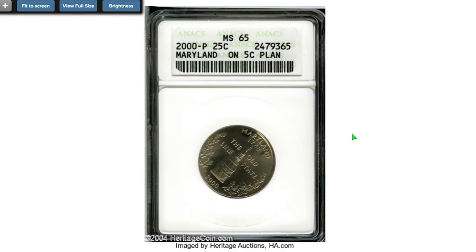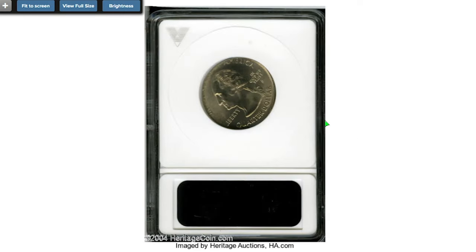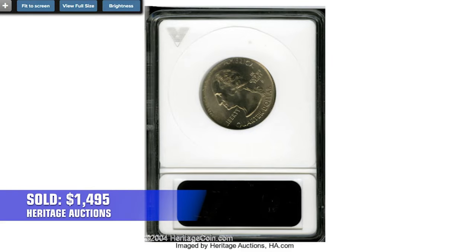Here is another error quarter: a 2000 P Maryland quarter struck on a nickel planchette. It's a lustrous and essentially brilliant gem with bold strike, aside from expected spreading of peripheral legends. Washington's bust truncation has a pair of bold mint-made die cracks. It sold on January 15, 2005 for $1,495 at Heritage Auctions.